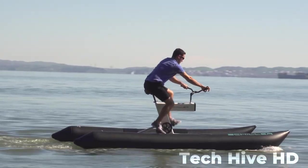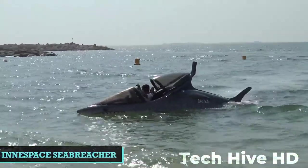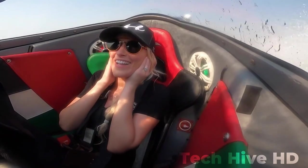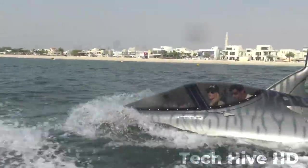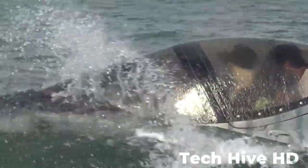Sea Breacher: The Sea Breacher has complete control over three axes — pitch, roll, and yaw — unlike conventional watercraft which only operate on a two-dimensional plane. Its vessel can cut through the waves, jump over, dive under, and carve to the left and right. The most recent model can even perform 360-degree barrel rolls on the water.